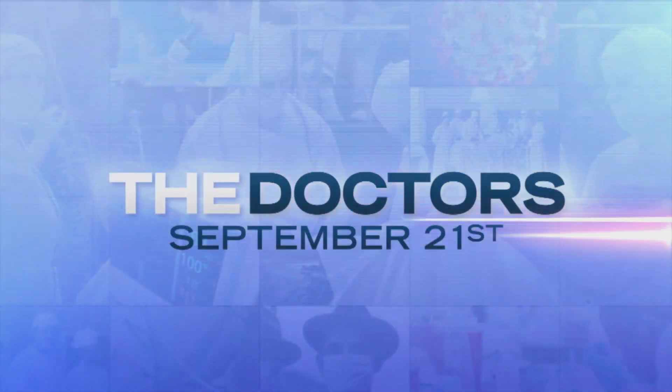It's time to take back your power. The Doctors, now more than ever. Premieres September 21st.